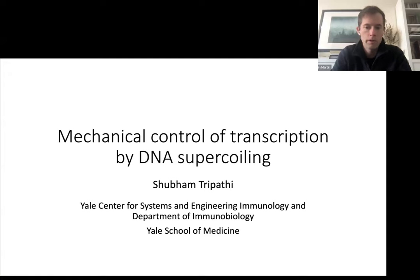studying with Herbert Levine, working on physical and computational modeling of the mechanisms underlying heterogeneity and plasticity and cell fate choice. From there, Shubham moved to Yale as a Boehringer Ingelheim biomedical data science fellow and postdoc in the lab with John Tseng. Today, Shubham is going to tell us about his work on the mechanical control of transcription by DNA supercoiling. Please join me in giving a warm, albeit virtual, welcome to Dr. Shubham Tripathi.